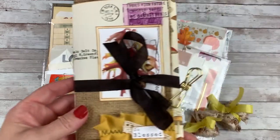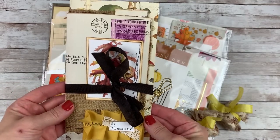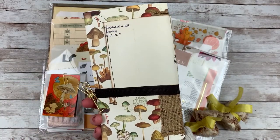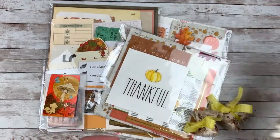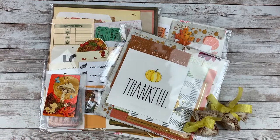Just to give you a little sneak peek at the journal if you missed it — that is what this looks like. I'm super excited about that one. I'm planning on using mine as a gratitude journal for the month of November. So yeah, super excited.